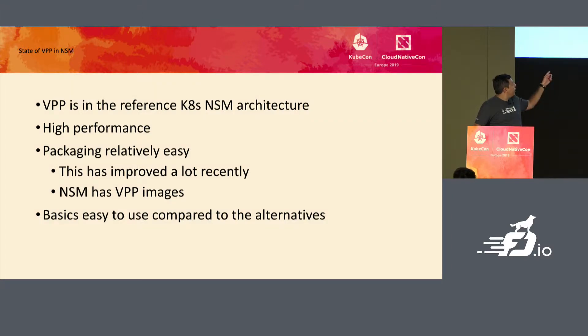One of the great things about VPP is that the basics are relatively easy to get started with. If you want to create an interface, there's a very simple command. If you want to hook up a bridge domain, create a bridge domain or a subnet, the commands are relatively easy.